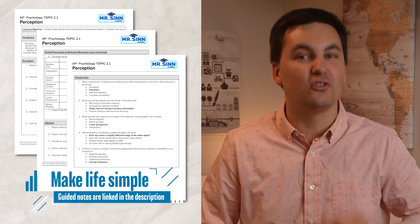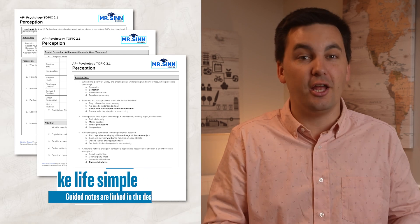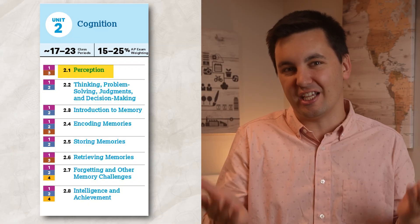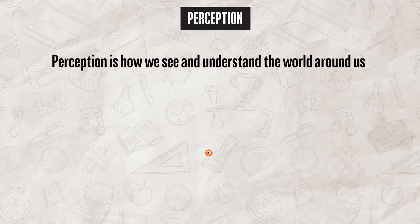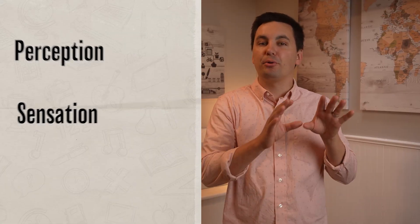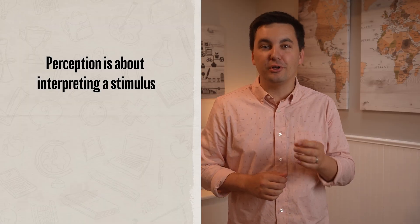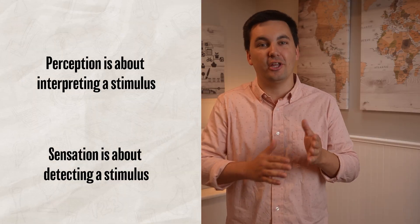If you take out your guided notes and follow along with this video, you too can have a good understanding of perception and all of the other concepts from Unit 2, Topic 1 of AP Psychology. When talking about perception, we are talking about how we interpret our sensory information, which is information that comes from our five senses. Don't mix up perception with sensation — perception is about interpreting a stimulus, and sensation is about detecting a stimulus.